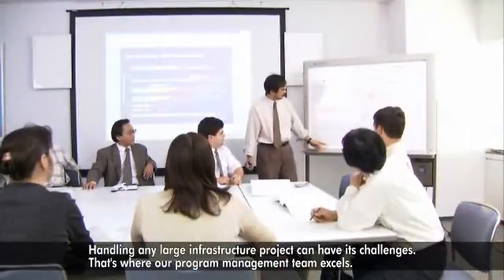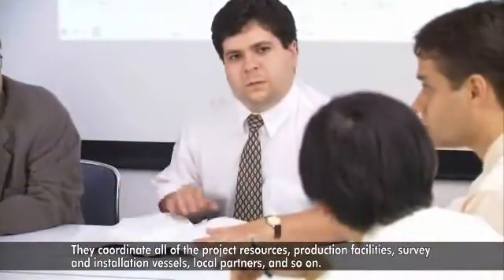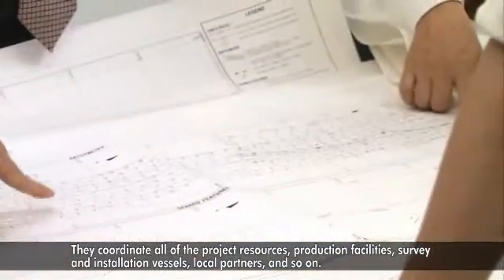Handling any large infrastructure can have its challenges. That's where our program management team excels. They coordinate all the project resources — production facilities, survey and installation vessels, local partners, and so on.